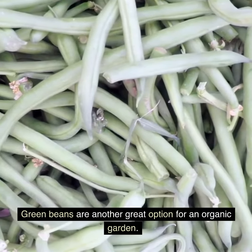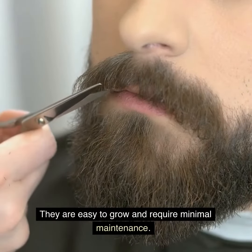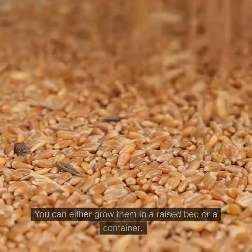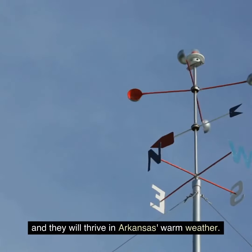Green beans are another great option for an organic garden. They are easy to grow and require minimal maintenance. You can either grow them in a raised bed or a container, and they will thrive in Arkansas's warm weather.